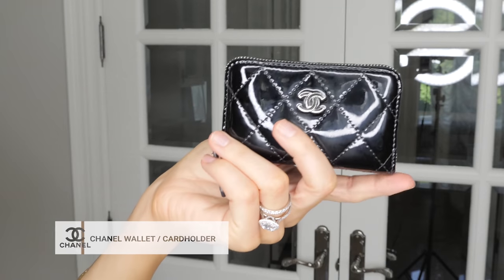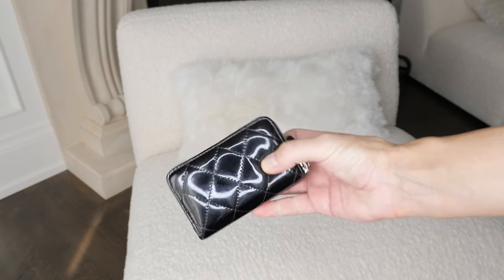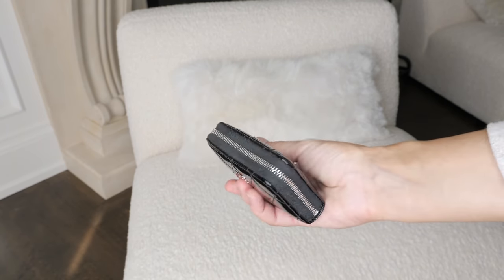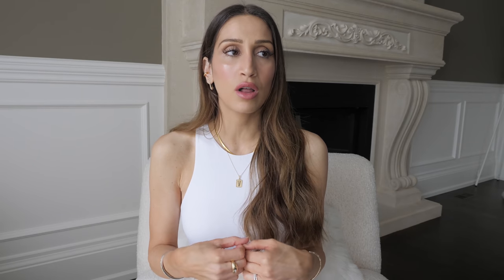All right, so for the first category — this is the under $500 category. I'm based in Canada, so I made these categories based on US dollars. The first item in this category is the Chanel card holder. I personally own a little Chanel card holder slash wallet, and I purchased this about three years ago. Honestly, it has changed my life. Before this, I carried one of those large wallets that barely fit into any of my purses, and I love how small and compact this one is. For someone like me who doesn't carry cash and carries mostly cards and a few receipts, this wallet does everything.